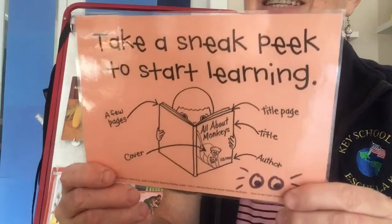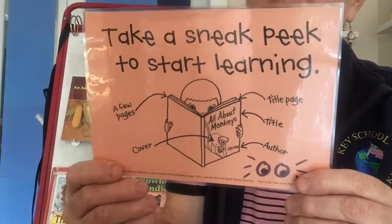So that's it for today. Just keep in mind, whenever you are starting an information book — and I expect you to choose more information books to read, whether it's in Reading A to Z or the New Literacy Footprints — please choose some information books and be sure to take a sneak peek to start learning.